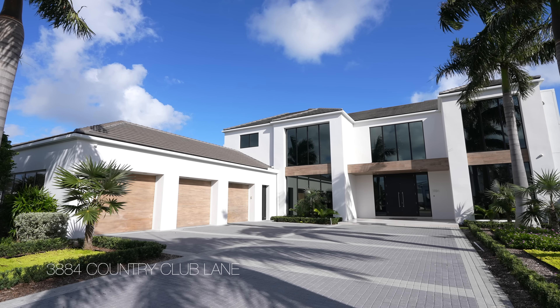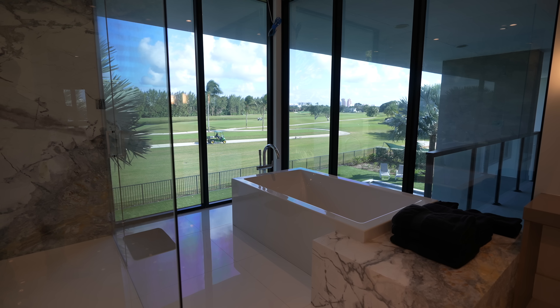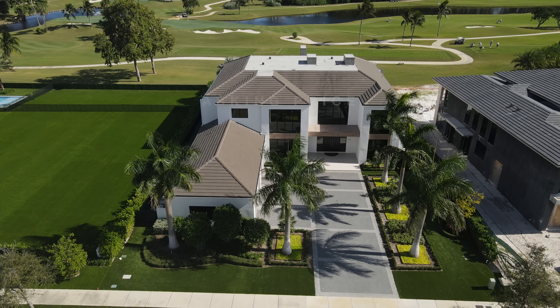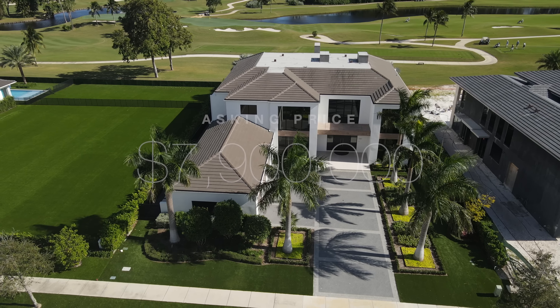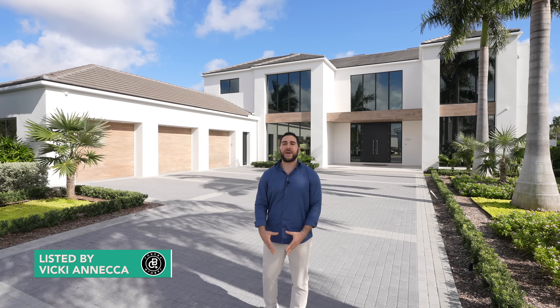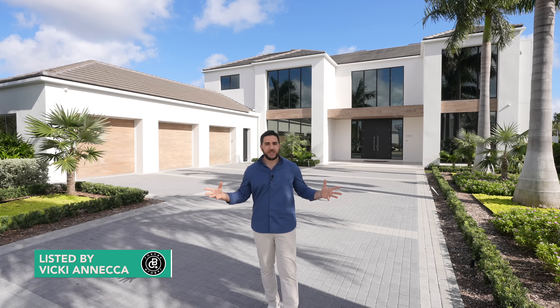Welcome to 3884 Country Club Lane. It's got six bedrooms, six and a half bathrooms, 6,100 square feet, built in 2021, and it's asking $7,900,000. Before we get started, I just want to say thank you to Vicky with Coldwell Banker for allowing us to do this tour. And on that note, let's get started.